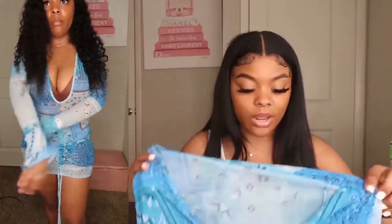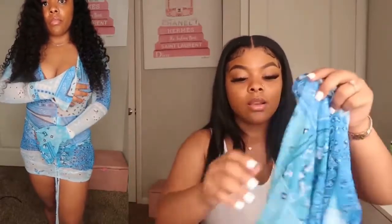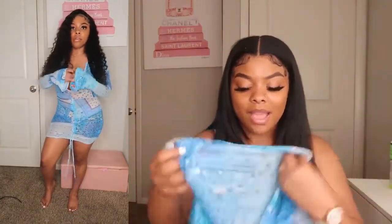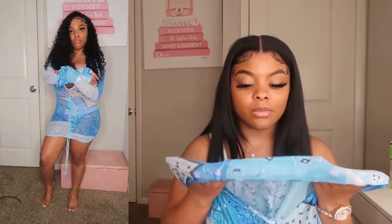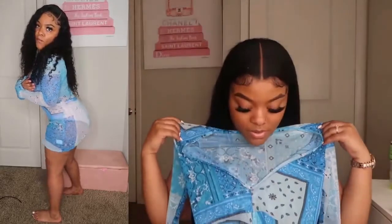You gotta be like 4'9" for this dress because it's super short — this is basically a shirt. But it's still so cute and I really want to keep it because I like it. I love the material, I just wish it was a little bit longer. If it was a little bit longer it would be perfect, but I still feel like I can make it work.